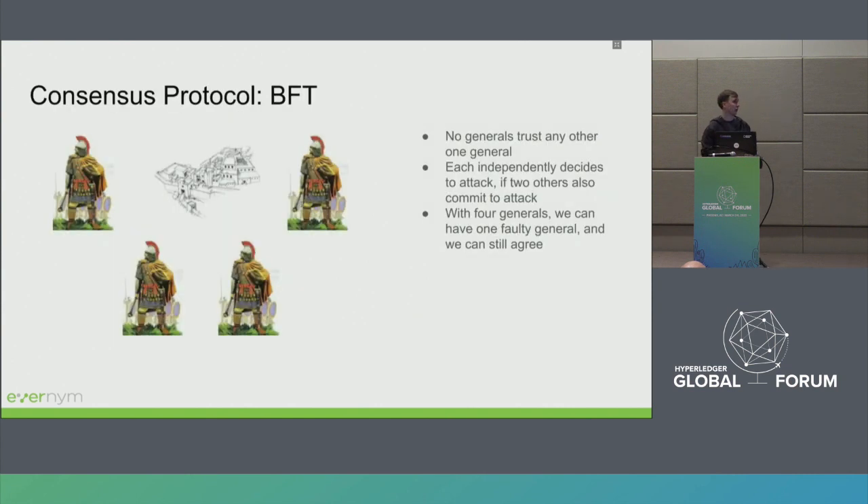Now let's move to the consensus protocol. Indy has its own implementation of a Byzantine fault-tolerant protocol. There are two types: CFT (crash fault-tolerant) and BFT (Byzantine fault-tolerant). In a CFT world, nodes can be unavailable or crash, and the protocol will still reach consensus. In the BFT world, nodes can also behave maliciously — sending arbitrary data to different nodes — but if the number of such nodes is less than F (where total nodes = 3F + 1), the protocol can still reach consensus. This is inspired by the famous Byzantine Generals problem.